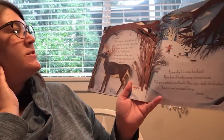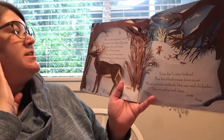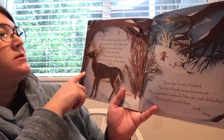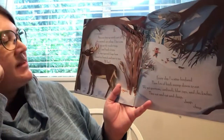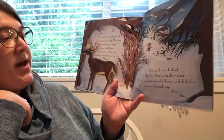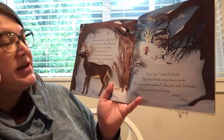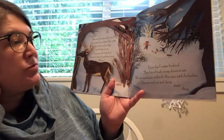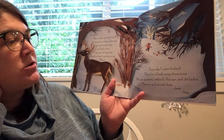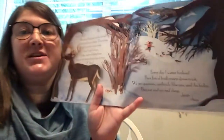It's winter, but even here up north, not all the animals are asleep. Deer come to eat the tender twigs and bark of trees. Gray squirrels leap from branch to branch and tree to tree — whee! Every day I scatter bird seed. Then lots of birds swoop down to eat. We get sparrows, cardinals, blue jays, and chickadees. They eat and eat and cheep, cheep, cheep.